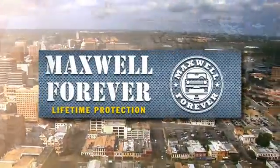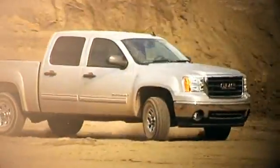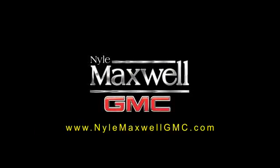Welcome to Nyle Maxwell GMC, home of the Maxwell Forever Lifetime Warranty. Our exclusive warranty covers the engine and transmission on any eligible pre-owned vehicle, for as long as you own it. Plus, this lifetime warranty travels with you wherever you go, so you never have to worry about service coverage.